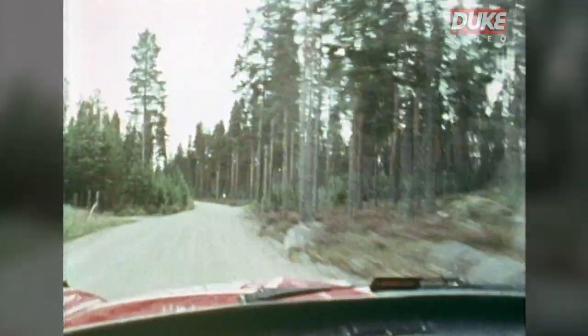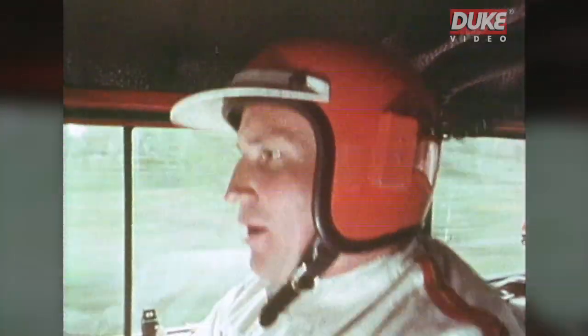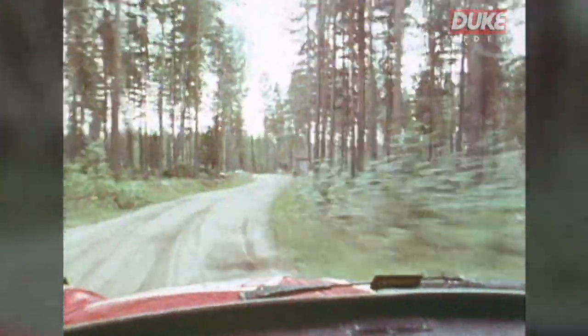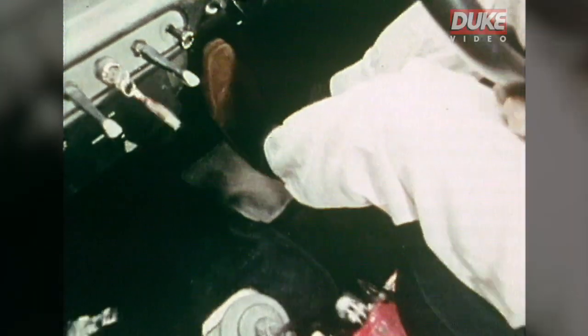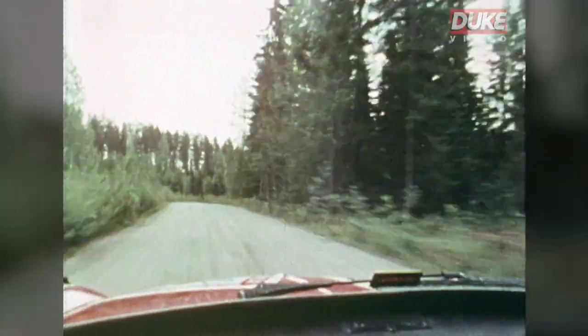Third gear, jump, jump, jump, and third gear, brow, jump, jump, jump. And very far left, and plenty sideways, and underway, good, and sideways again. Also, I'm using left foot braking, and keep the car balanced with brakes.